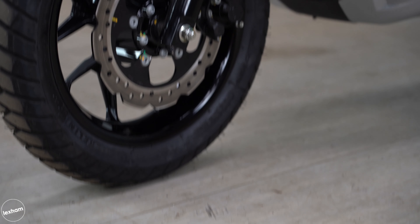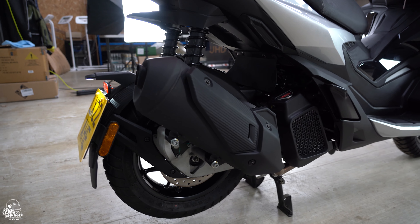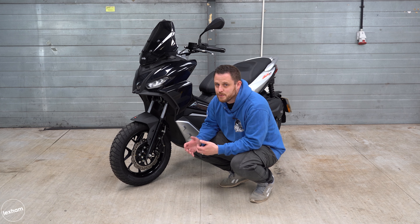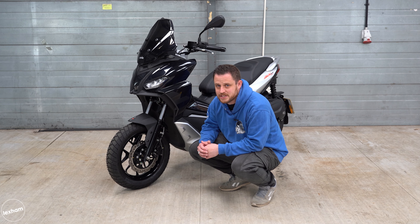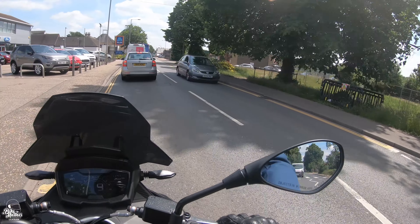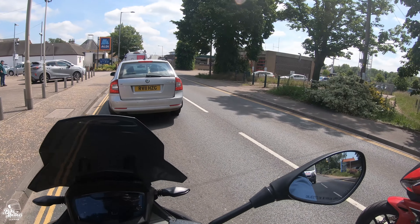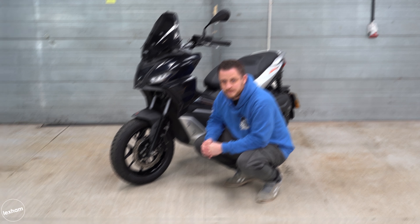At the front there's a 260mm wavy braking disc with a two-piston Nissin caliper, and at the rear a 220mm standard disc with a two-piston caliper. The SR GT 125 runs a combined braking system, which is the cheaper alternative to ABS — its sibling the Medley runs ABS, so it's a shame ABS isn't standard here, especially at this price point. That said, the brakes themselves are very good; the CBS system isn't bad at all and the rear brake bringing on the front gives strong stopping power.